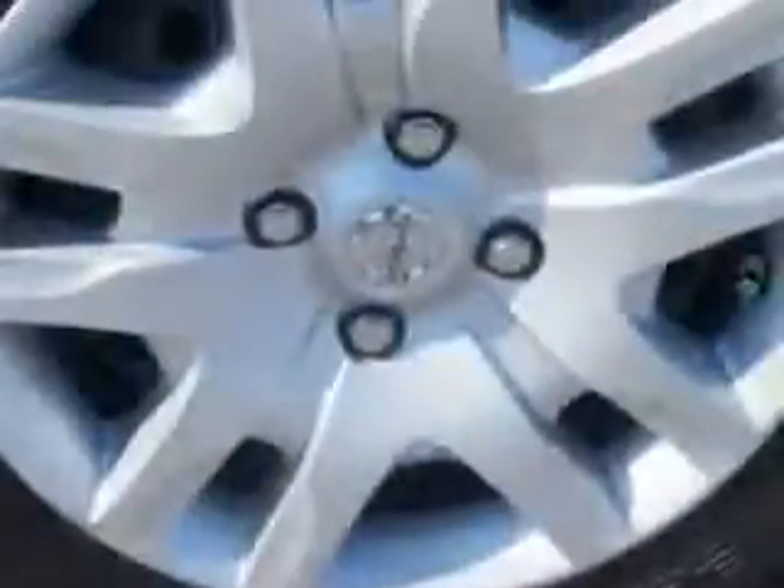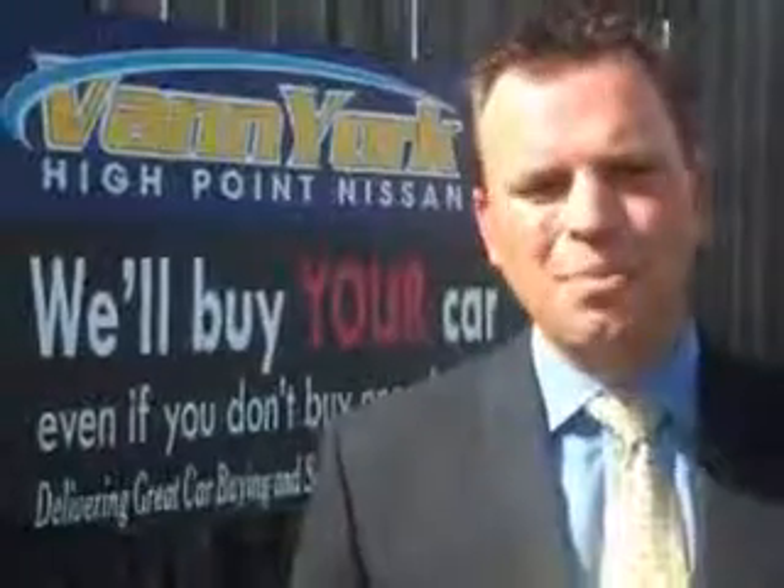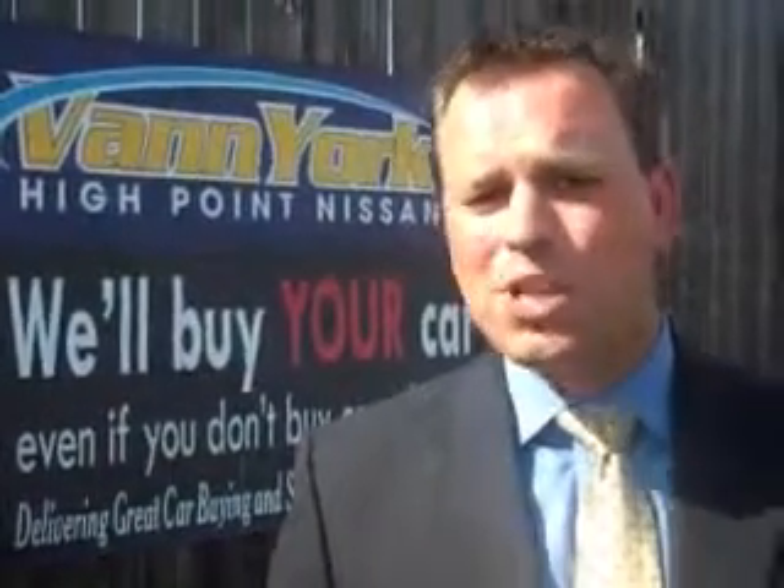Enjoy the drive and have peace of mind in this 2012 Nissan Sentra. See us at Van York's High Point Nissan today. Come by and work with our internet department or see me personally, Trey Powell. At Van York's High Point Nissan, we want to earn your business.